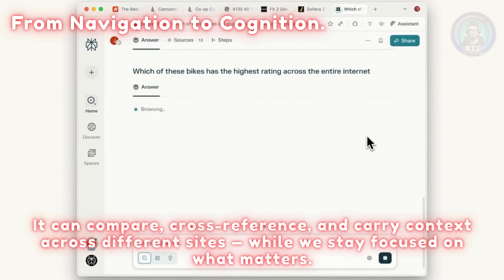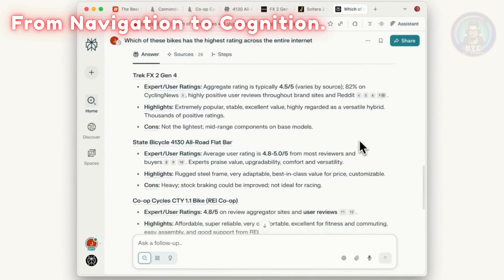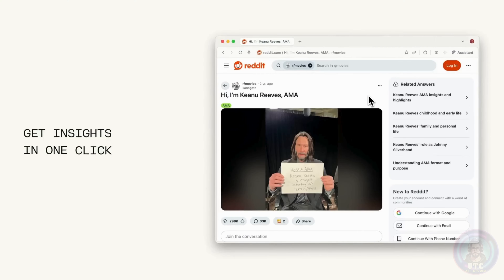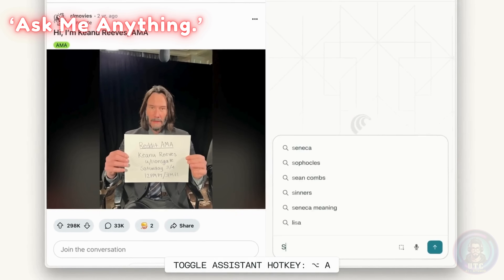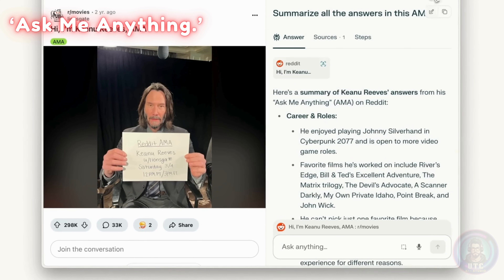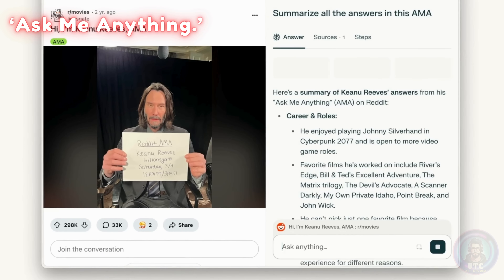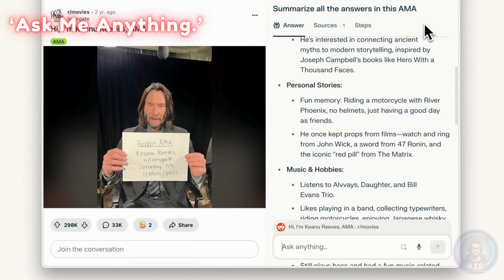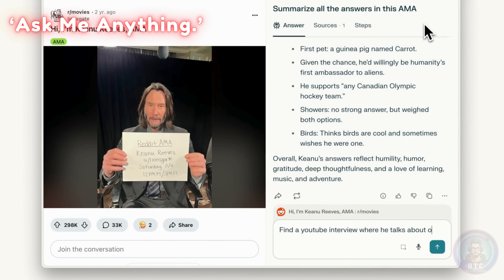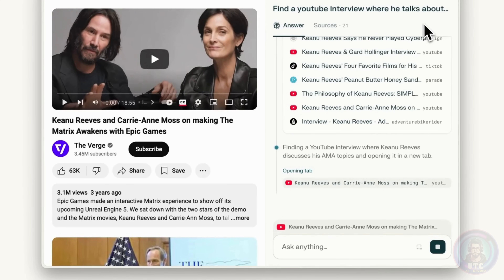We can ask Comet to summarize an entire AMA. If you don't know what an AMA is, it's an interactive session — often with celebrities — where others can ask them questions, often in real time. So let's ask Comet to summarize all the answers from Keanu's Ask Me Anything. And in one click, it neatly sorts everything into categories — super clean and super fast. It even finds the exact YouTube interview where Keanu answered one of those questions and opens it in a new tab for us. It's like having a research assistant that skims across platforms and brings the best stuff right to us.